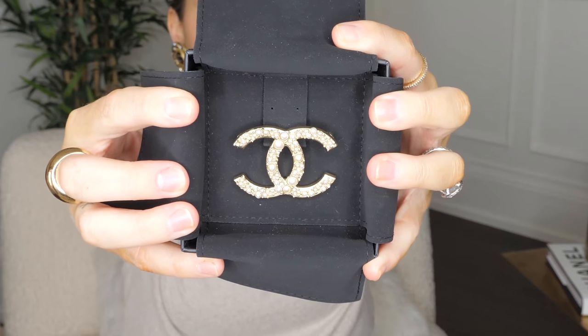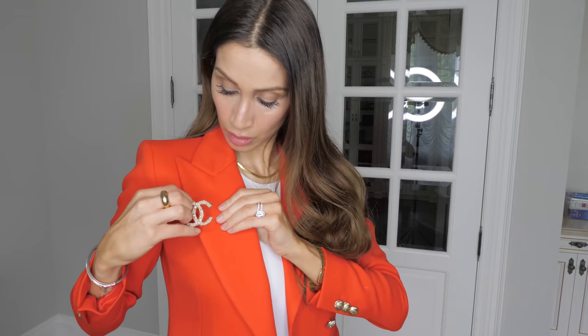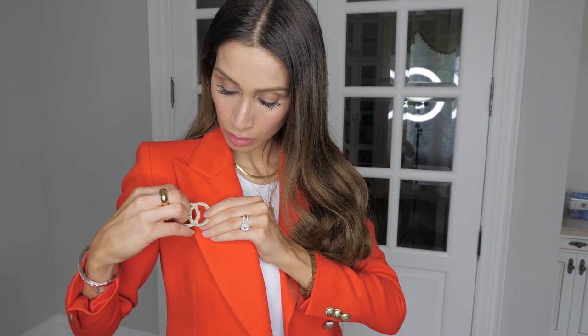It's such a versatile piece. This is a Chanel brooch I purchased probably three or four years ago, and I have worn it so much. It's like this neutral silvery-gold metal with pearls and it goes with everything — I've worn it on blazers, on sweaters, on t-shirts, on hats. There are literally 101 ways you can wear a brooch like this. So if you're looking for a smaller luxury designer good to invest in, I think a Chanel brooch is a great option and they also hold their value really well.